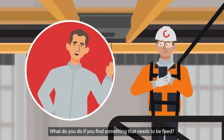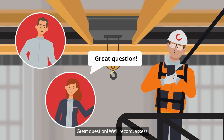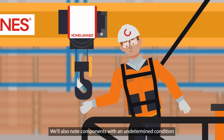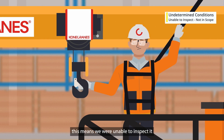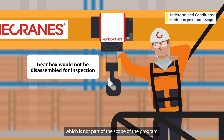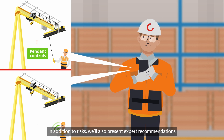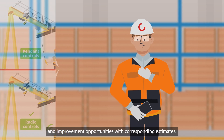What do you do if you find something that needs to be fixed? Great question. We'll record, assess, and prioritize any safety or production risks. We'll also note components with an undetermined condition — meaning we were unable to inspect it because it needs to be disassembled, which is not part of the scope of the program. In addition to risks, we'll also present expert recommendations and improvement opportunities with corresponding estimates.